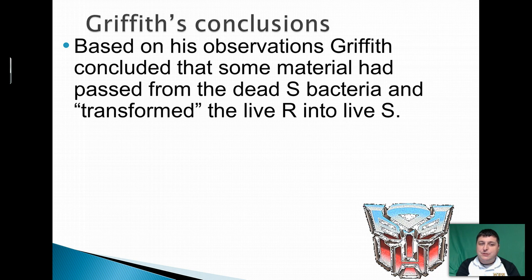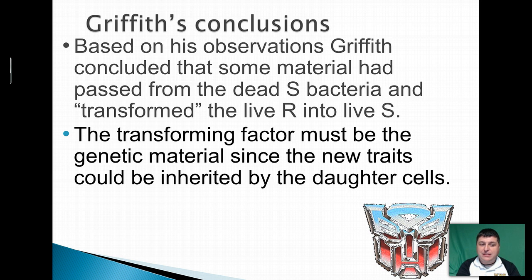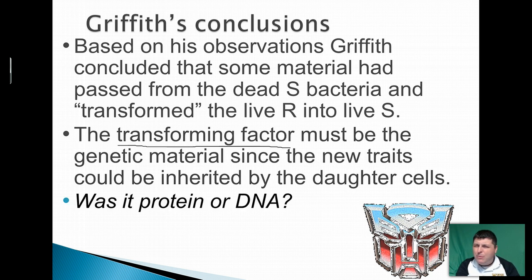Based on his observations, Griffith concluded that something had passed from the dead S strain and transformed the living R into live S. This transforming factor must be the genetic material because it could be inherited in the next generation. So what was it — was it protein or DNA?